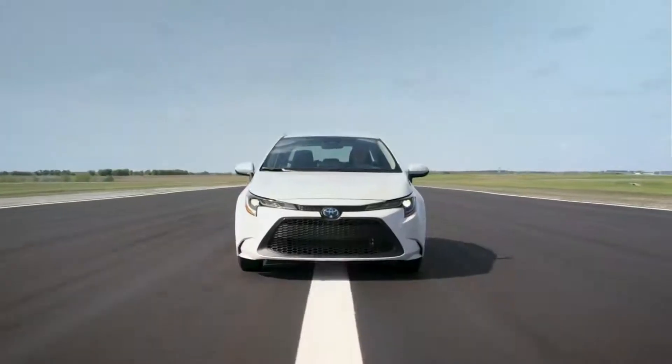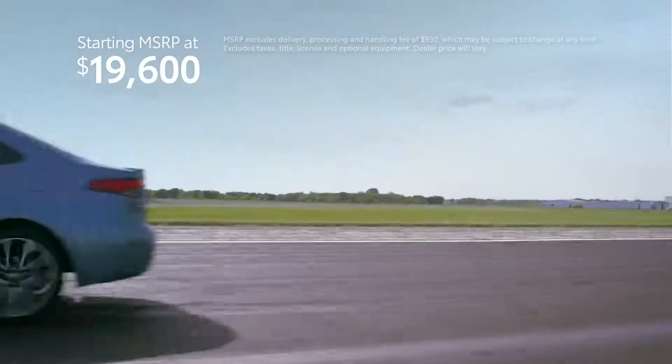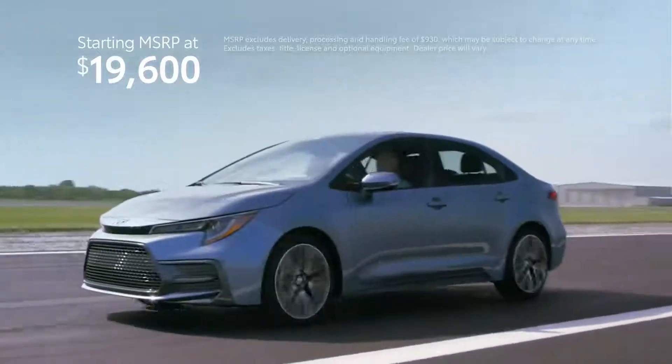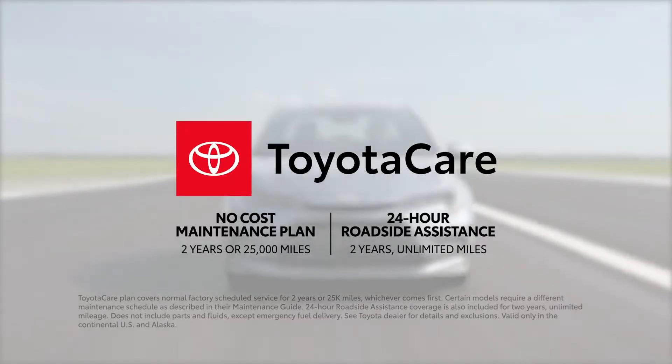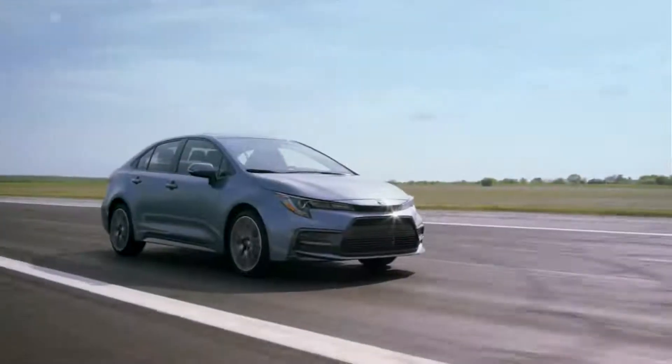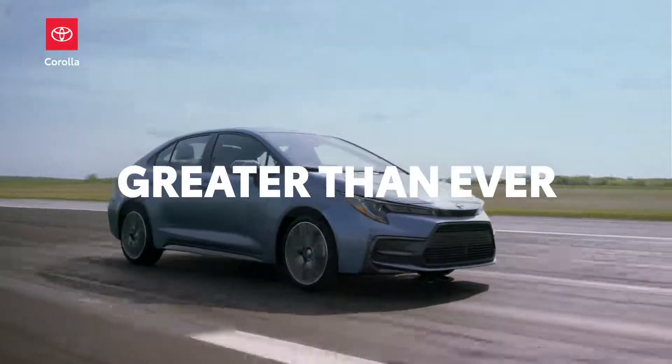Top it all off with a starting MSRP of just $19,600, as well as great ownership perks like the ToyotaCare no-cost maintenance and roadside assistance plan, and it's clear to see this all-new Corolla is greater than ever.